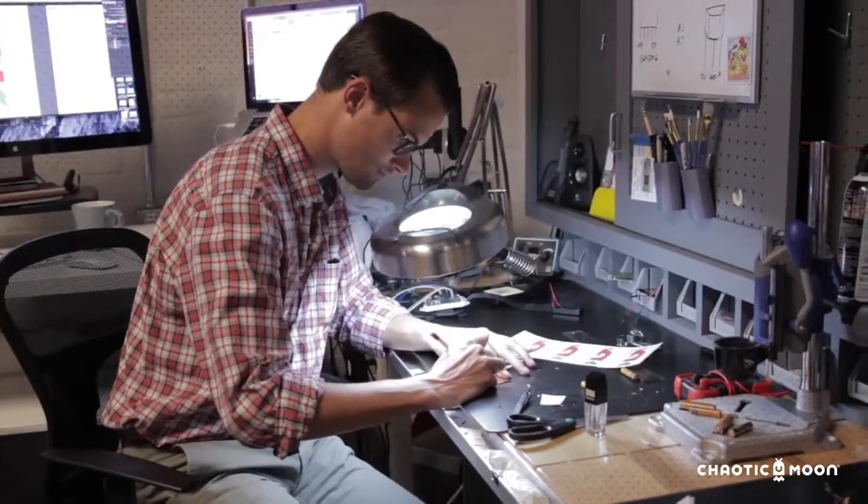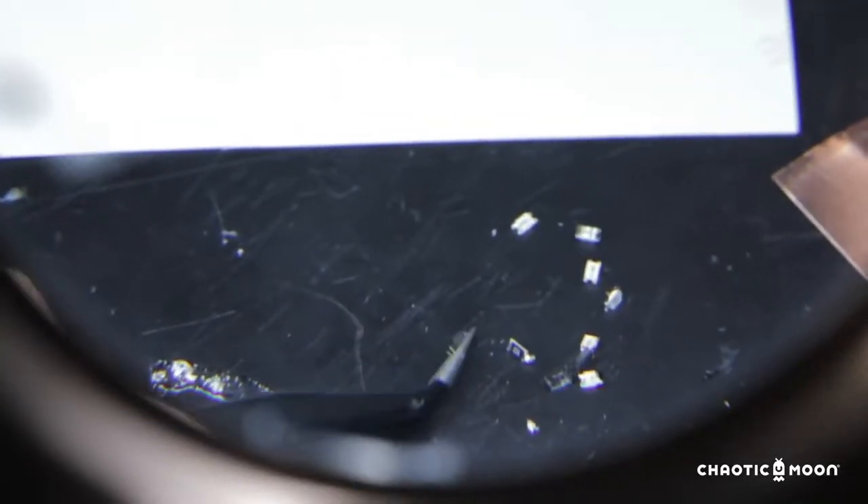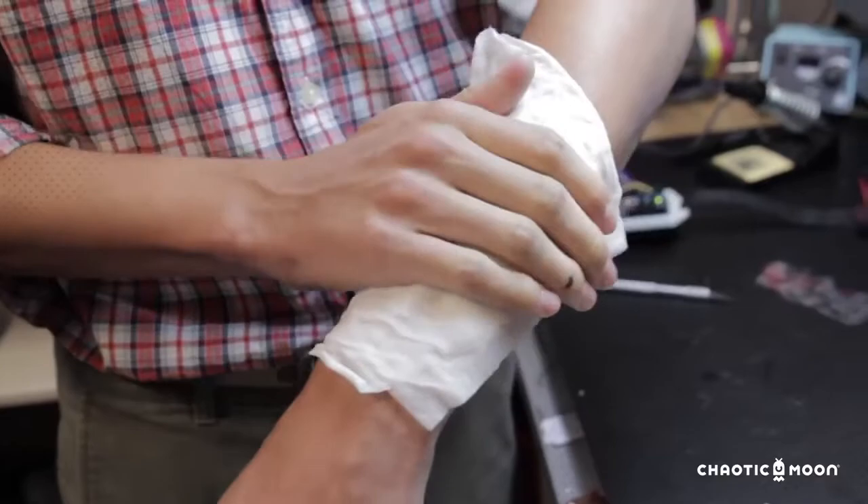Rather than going to the doctor once a year to get your physical, this Tech Tattoo could be something that you just put on your body once a year. It monitors everything that they would do in a physical and sends that to your doctor. And if there's an issue, they could call you.